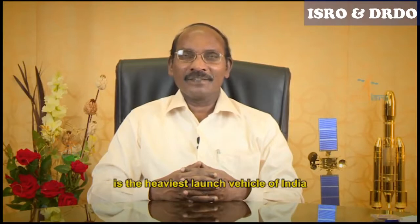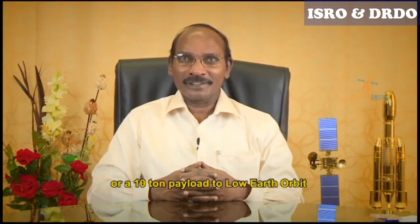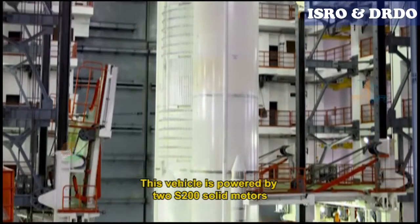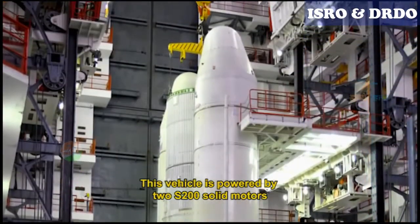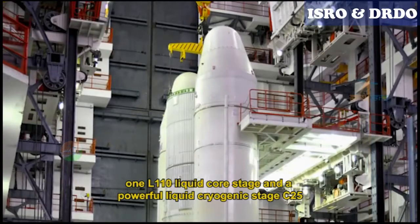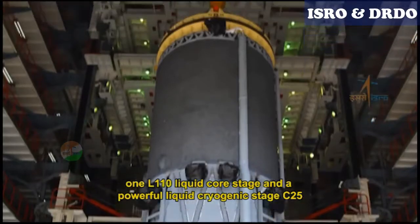Geosynchronous Satellite Launch Vehicle Mark III is the heaviest launch vehicle of India. GSLV Mark III is capable of lifting up to 4 tonnes to geosynchronous transfer orbit, or a 10 tonne payload to low-earth orbit. This vehicle is powered by two S200 solid motors, one L110 liquid core stage, and a powerful liquid cryogenic stage C25.